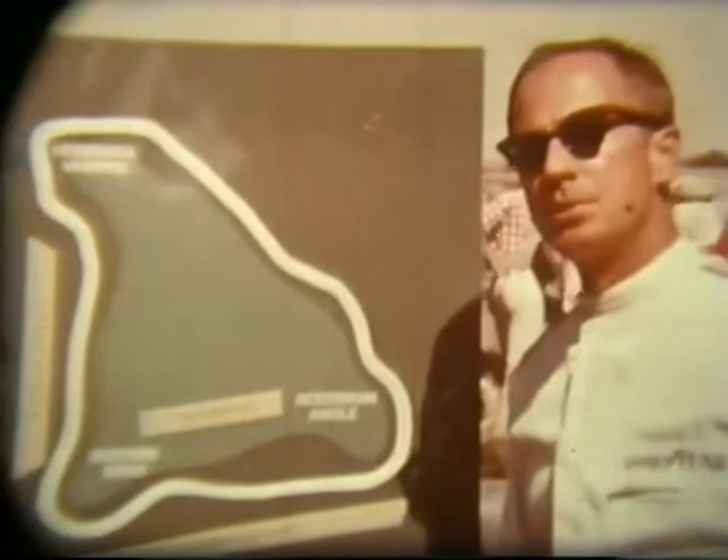I'm Harold Brown and this is Sundance Speedway. Sundance Speedway is a typical prairie airport circuit. It is approximately 1.8 miles in length and runs in a clockwise direction.